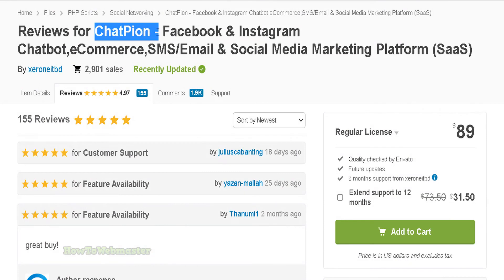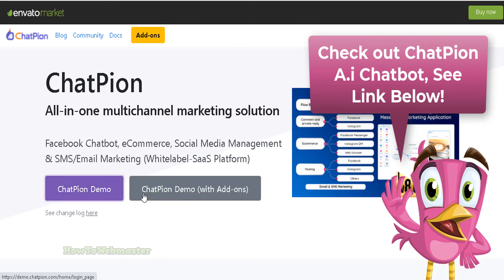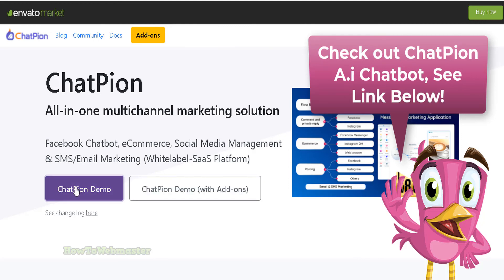Chatpeon has a fantastic 5-star rating with about 3,000 satisfied customers. You cannot go wrong with this incredible selling tool. Check out the demo yourself — I'll leave the link down below in the video description. Thank you so much for viewing; please subscribe to How to Webmaster for more top marketing tutorials and reviews.